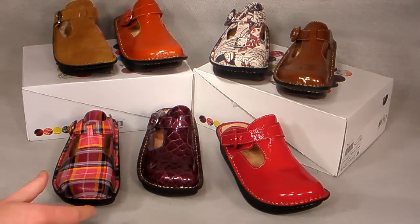Look great, feel great, and get a great deal on Allegria clogs by clicking the Buy It Now button. Thanks for joining us, and we'll see you next time on the ShoePlex Television Network.